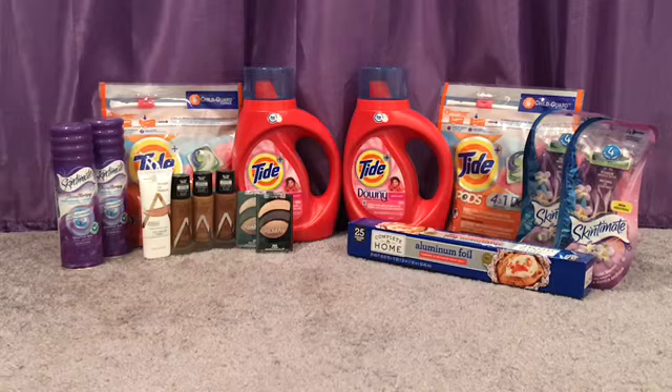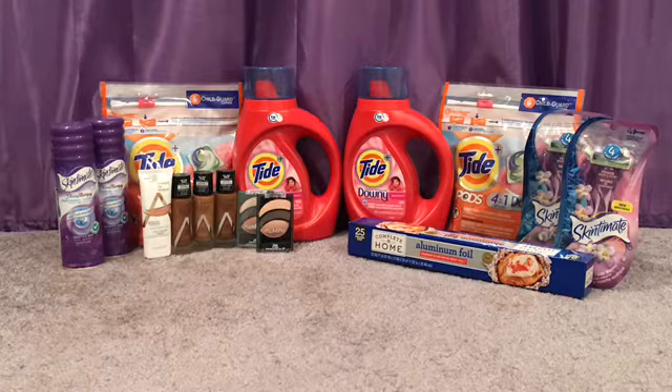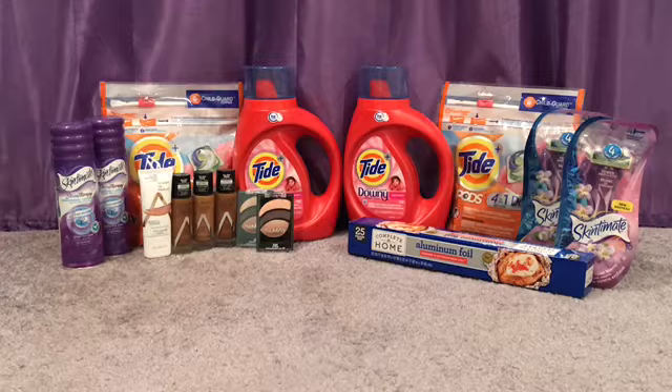Okay guys, this is my Walgreens haul and these are the deals for the week of 10/11 to 10/17. Walgreens has not been having some really great deals giving back rewards or points, but I'll say this week is okay. It's not a lot giving back rewards, but the Tide deal is really good and the Almay is a moneymaker.